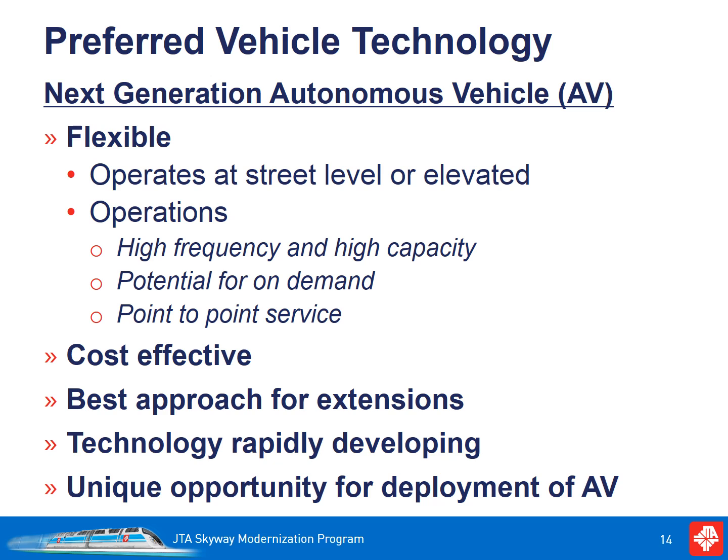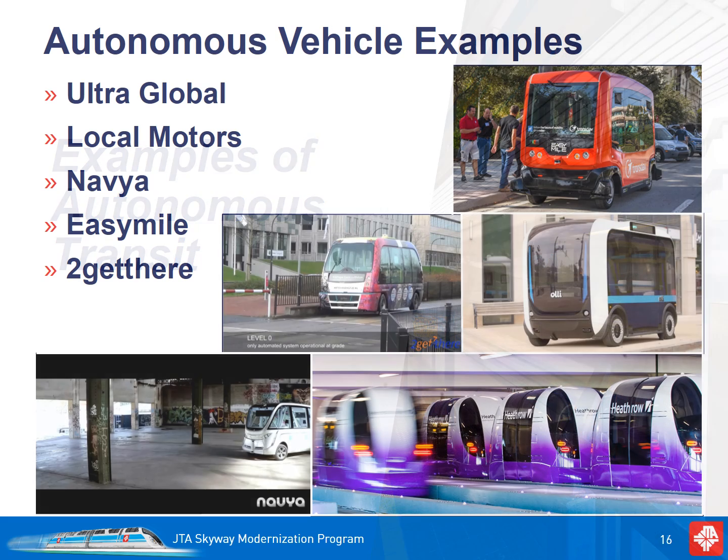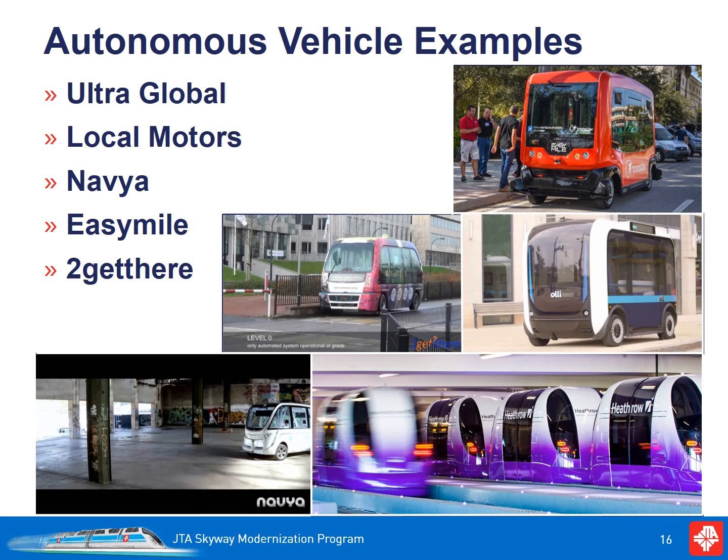JTA is well positioned to capture the promise of this new technology. Today, private sector companies are investing billions of dollars into the development of AV technology. Our current elevated system is the ideal location to begin the deployment of this technology. While much media coverage surrounds companies like Google and Tesla in the AV space, there are a number of companies that have been developing AV applications for public transit. JTA will be engaging these and other providers to determine the best vehicle for the UTC.